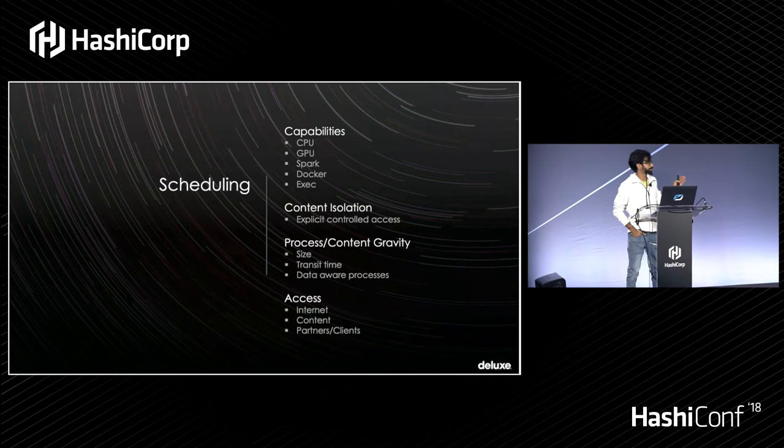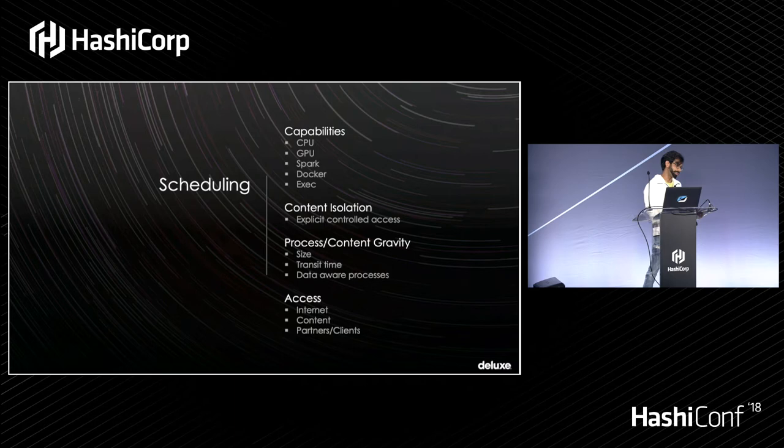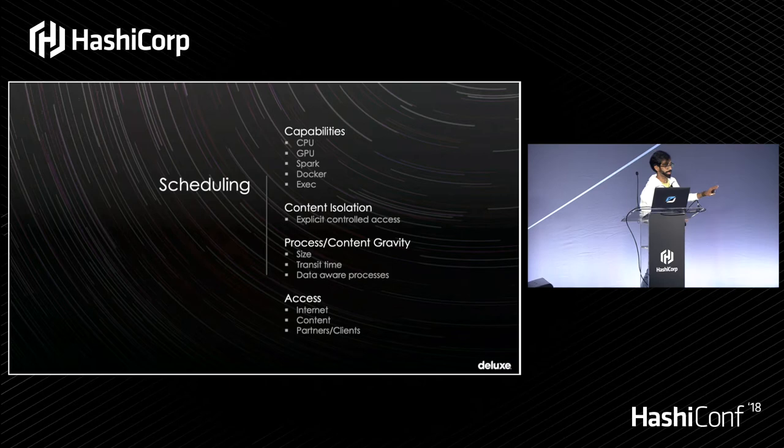How does all this work? The key part is scheduling. Usually when people think of scheduling, they think of resource scheduling — CPU, GPU, whether you're using Spark, ML, Docker, raw exec. These are constructs available in Nomad, which we use at the core to do most of the scheduling. But in our context it goes much beyond resource scheduling. We also look at content isolation, process and content gravity, and then access to and from the content itself.